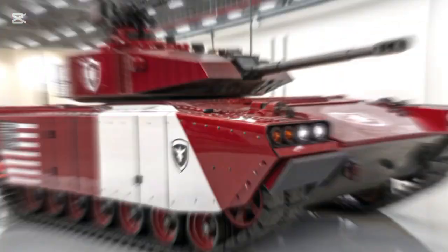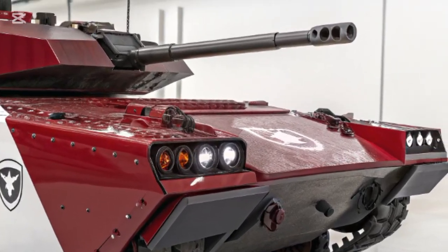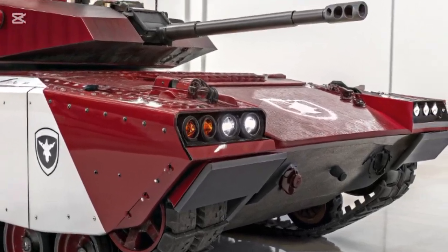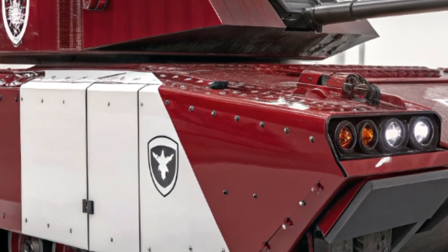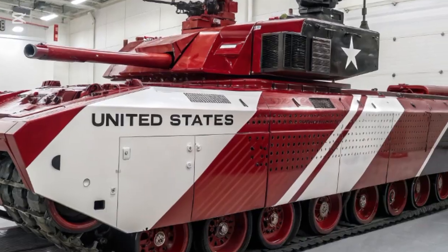The 2026 M2A2 Bradley fighting vehicle plays a crucial role in modern military strategy, especially in combined arms operations where coordination between infantry, armor, and air support is essential. Its ability to transport up to seven fully equipped soldiers while providing direct fire support makes it an invaluable asset in both offensive and defensive missions.